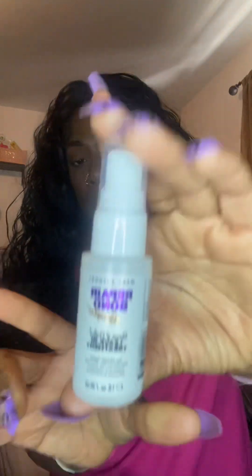Next thing we have is Marc Anthony's Repair Bond Repair and Protect Leave-In Treatment for all hair types. This is what she looks like — it's one fluid ounce, so that's a good sample size. And then we have Neutrogena Hydro Boost with Hyaluronic Acid Hydrating Cleansing Gel — this is a 0.5 fluid ounce. Then we also have CeraVe Hydrating Cream to Foam Cleanser for Normal to Dry Skin — this is a one fluid ounce sample.